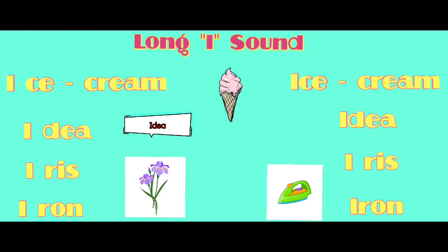Let's read the words: ice cream, idea, iris, iron.